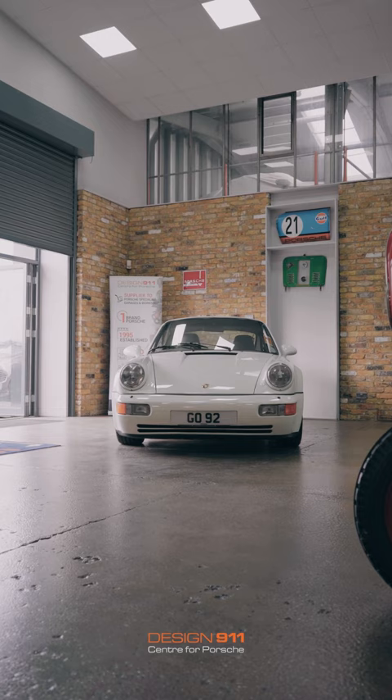As is typical of a lot of 911s, they suffer from specific bits of rust in particular places - so A-pillars, under the lights, rear wheel arches and so on. The guys here at Design 911 have sorted that out for me.